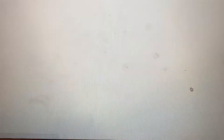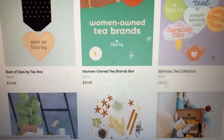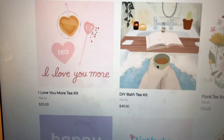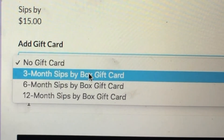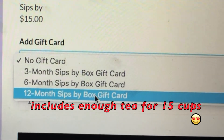Their tea boxes have unique themes. For example, they may have one for birthdays, for anniversaries, for Mother's Day. I think they have a women's tea brand tea box. They have tea boxes with teas that are supposed to help improve your mood, your sleep — just a big variety of specialty tea boxes. You can give someone one box, a three-month gift, a six-month gift, and so on. That is what this week is going to be all about — each day I'm going to be showing you a new specialty tea box that Sips by is offering on their website.